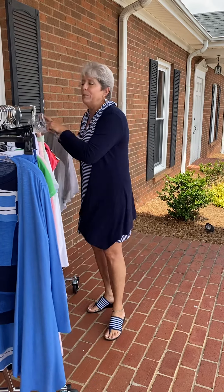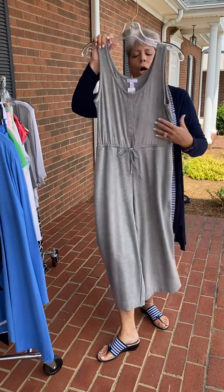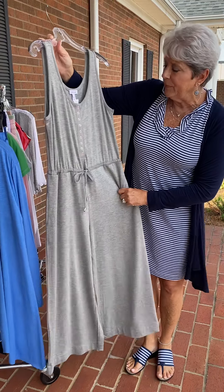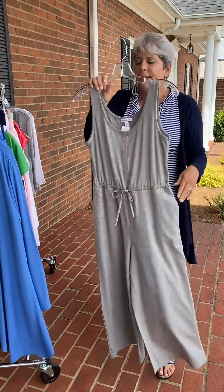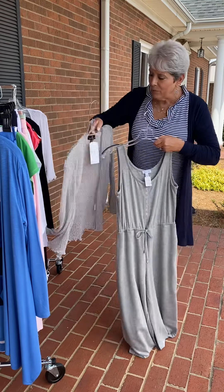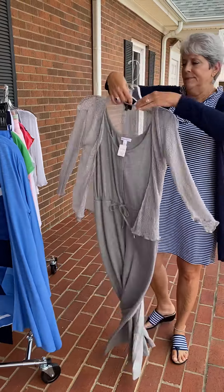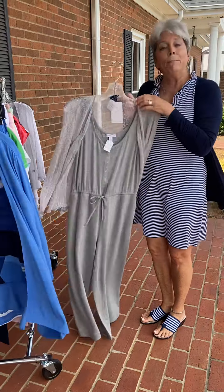I've got a couple more looks to show you. This is something I think you'd just want to put on for a Saturday or Sunday — so cute. This is by Tribal, in a t-shirt material, and it has pockets, ladies. And if you say you can't wear sleeveless, we've got this cute mesh or open-weave cardigan that works great with it. The little jumpsuit by Tribal is at $96, and the cardigan is by Marble at $40.